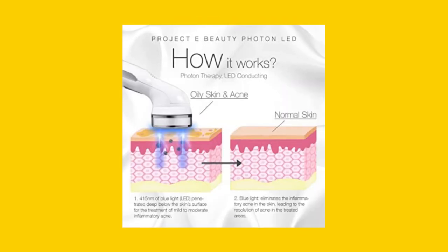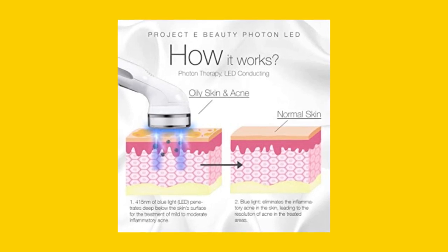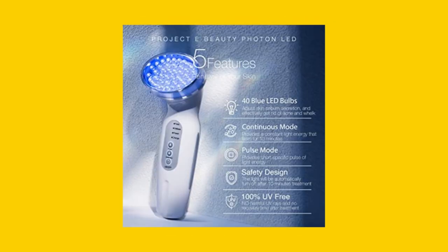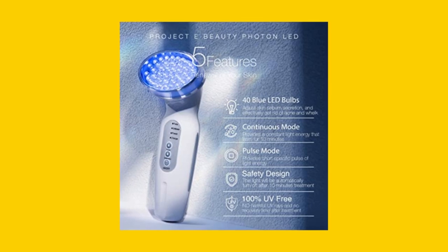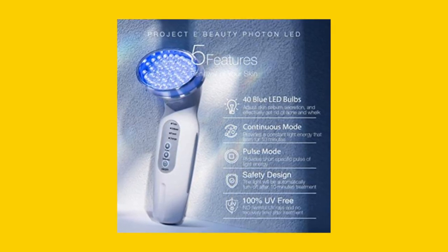This device is safe and non-invasive, using 40 UV-free, non-heating LED bulbs to deliver light energy. It has two operating modes, pulsating and continuous, and a safety timer feature that automatically turns off after 10 minutes of use.